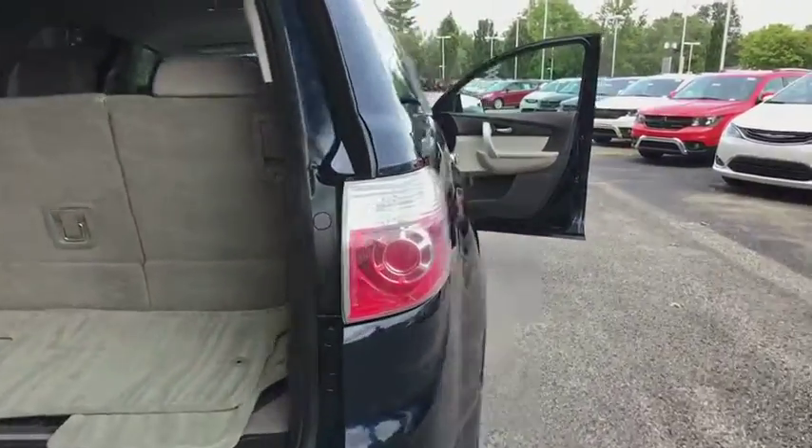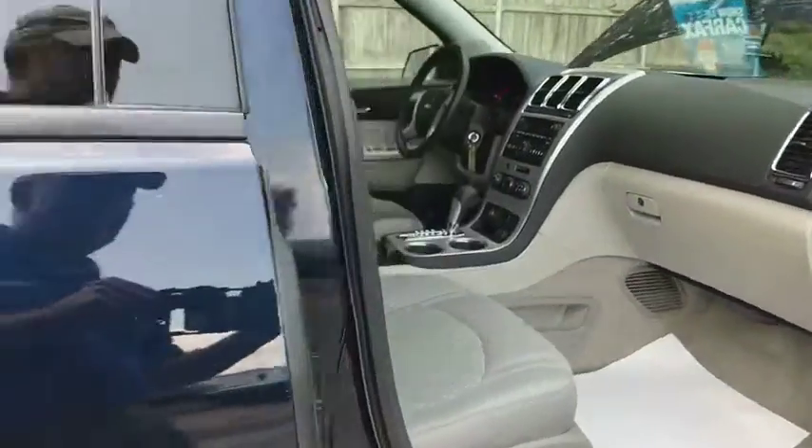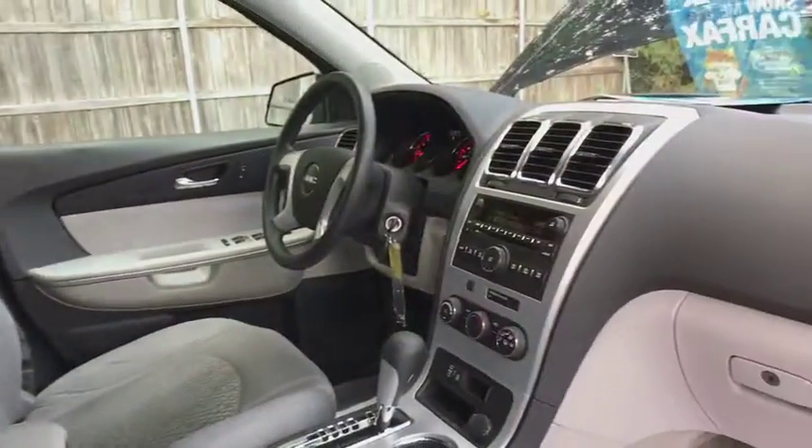Sirius satellite radio, tachometer, remote keyless entry, panic alarm, overhead console. Searching for a dependable vehicle that looks great too? You found it, so stop in today.